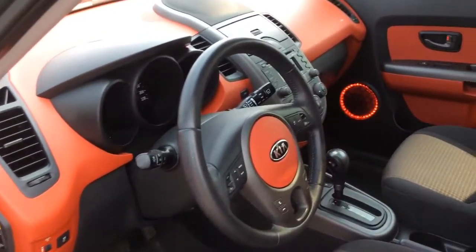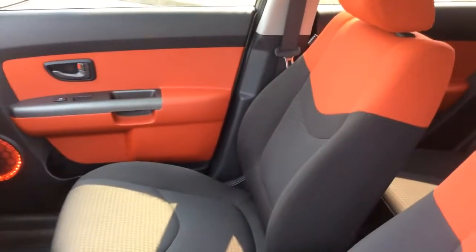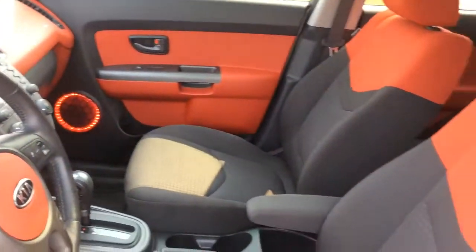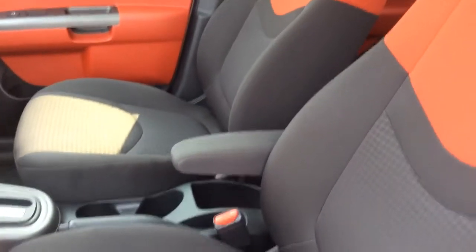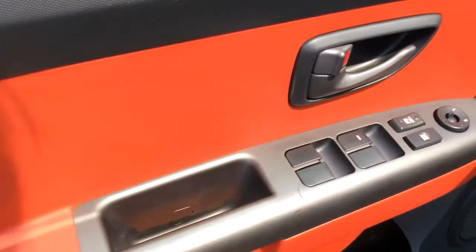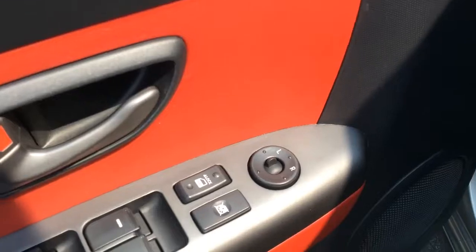On the inside of this Soul here it has a pretty interesting look. It has a black and red interior color. These are cloth seats and you have heated settings on them. There are manual adjustments, and on the driver door here you have your power windows, locks, and side mirrors.